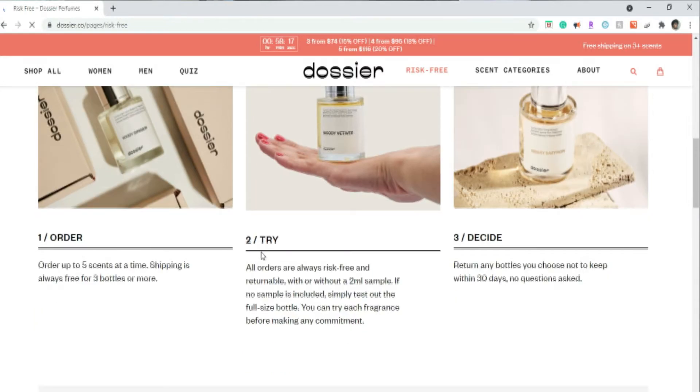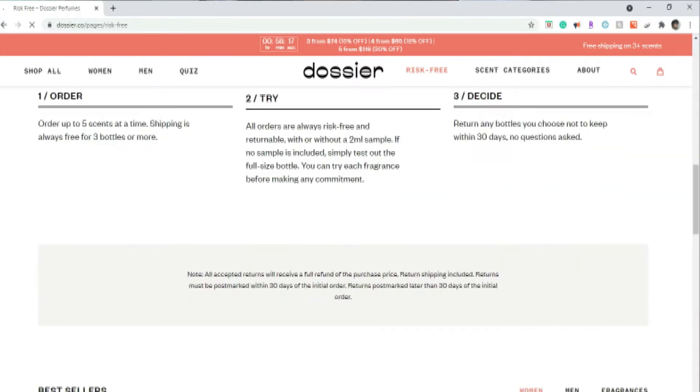It's a risk-free company. Basically, if you buy the perfume they normally send little sample bottles in with the big bottle, but they're cutting down on plastic so they'll soon stop sending those out. You just try the big bottle, and if you don't like it you can return it and get all your money back — guaranteed within the first 30 days.